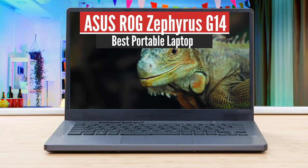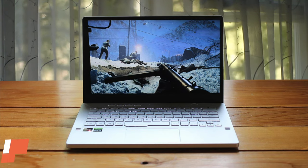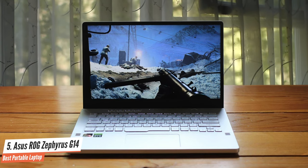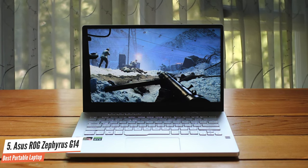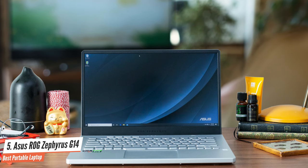Number 5: ASUS ROG Zephyrus G14 — Best Portable Laptop. It's been a while since we've seen a proper small-form performance laptop on the market, back when Dell still made the Alienware 13. And that brings us to the laptop we have here, the ASUS ROG Zephyrus G14.